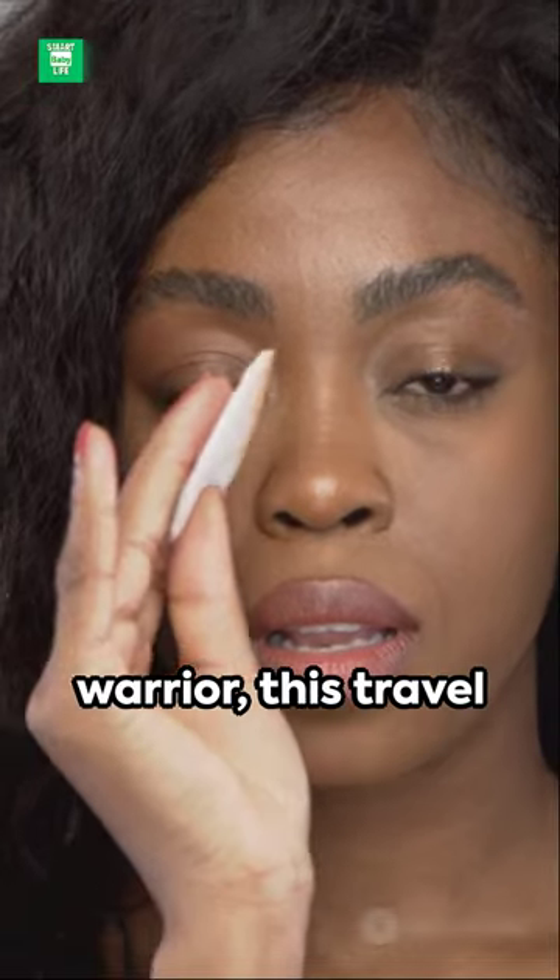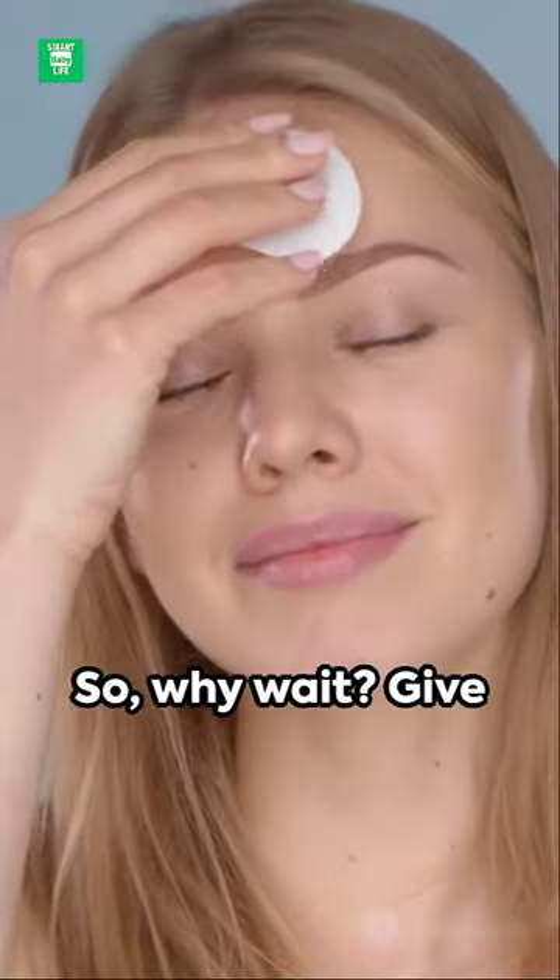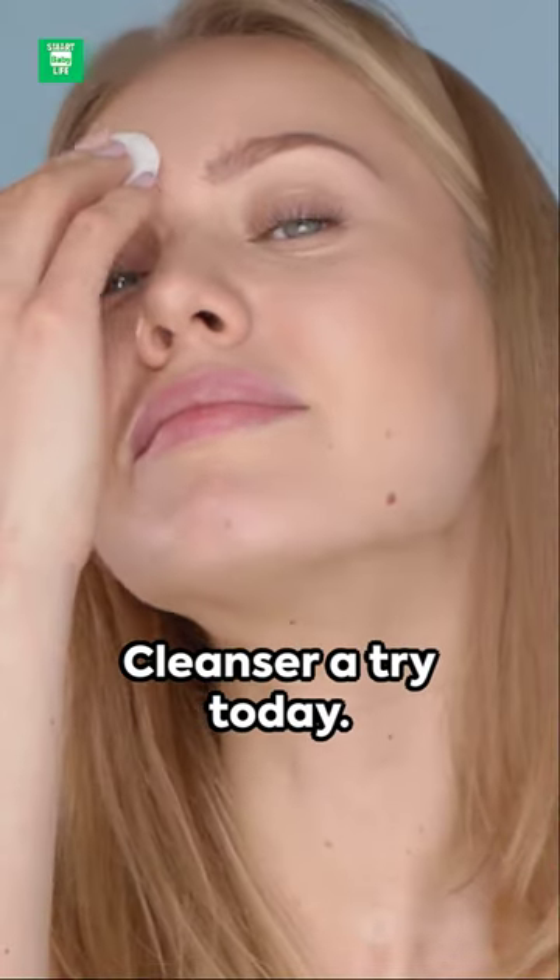And if you're a jet setter or a road warrior, this travel face wash is your perfect companion. So, why wait? Give Cetaphil Gentle Skin Cleanser a try today.